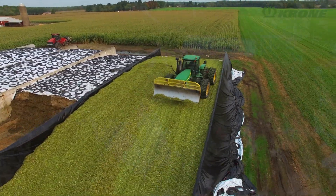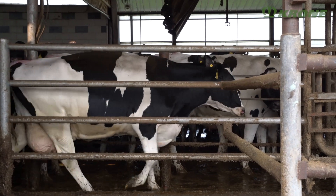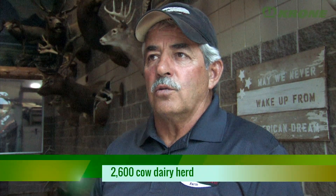In the early 2000s, my son came back from college and decided he wanted to farm also. At that point, we built a new milking parlor, new free stall barns, and we went to about 1,200 cows. After that, we just grew in increments to the current 2,600 cows we're at right now.